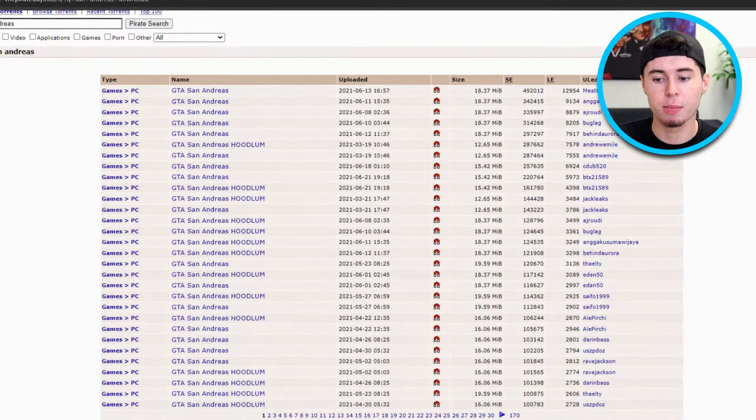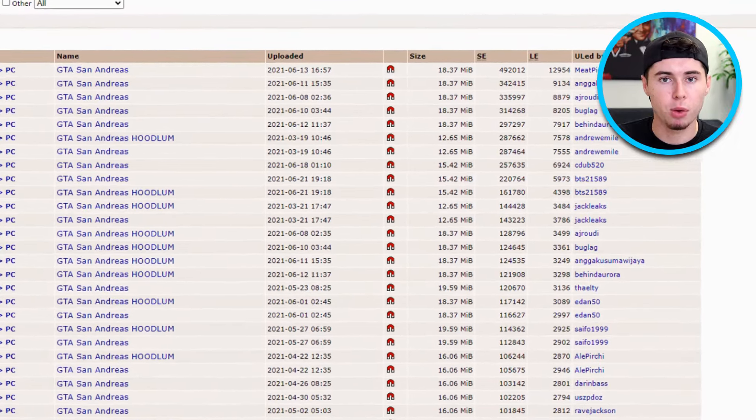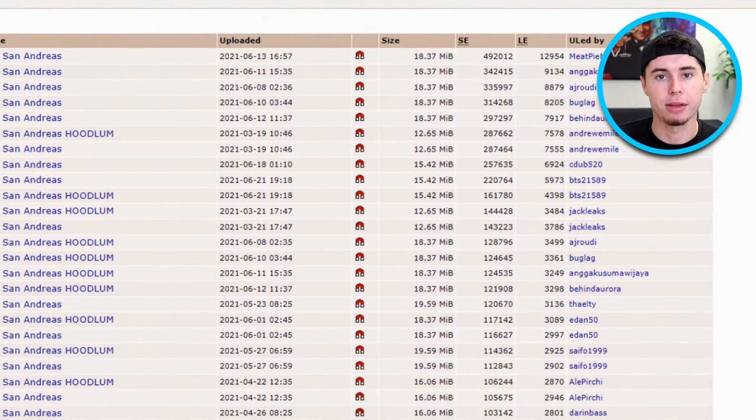Now let's talk about the torrents themselves. It's necessary to be picky about the torrents you choose to download. Look for torrents that have high ratings and plenty of seeds. Seeds provide the number of users currently sharing the file, which can give you an idea of how reliable it is. If you come across a torrent with no seeds or a minimal number of downloads, it's a red flag — these torrents might contain malware or other harmful content. However, with the right safety measures in place, such as using ExpressVPN, you can lower these risks.